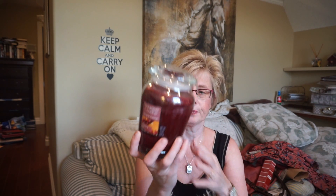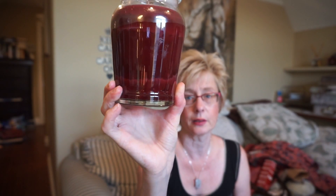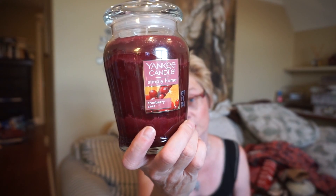Sometimes with Yankees it looks like there's a ton of oil and the throw is not that good. But on cold this is quite strong. It's a definite cranberry — not too sweet, not too tart, just kind of in-between. But there is a lot of oil. This was poured in 2016, so oil-wise it looks pretty impressive. Hopefully it'll follow through with a good throw.